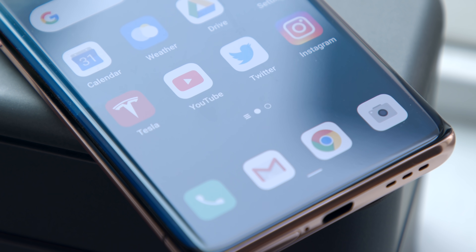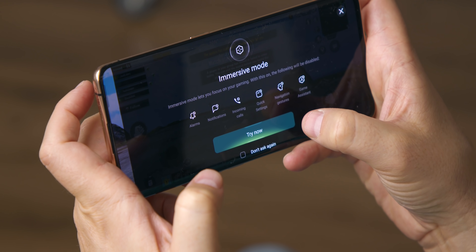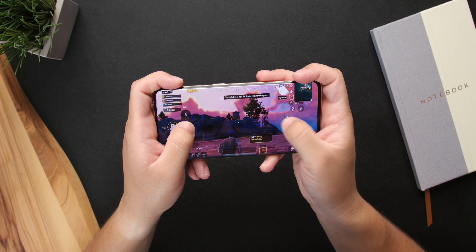There's also a game mode, which you're seeing a lot of manufacturers start to put on their devices. Essentially, it limits the notifications you're getting and limits gestures, so you can be tunnel-vision focused on whatever game you're playing. Really, what it boils down to is there are a lot of optimizations inside of ColorOS 11 on top of what Android 11 is already doing. You're getting extra speed, extra performance — an operating system that's geared towards learning what you're doing and delivering that speed.